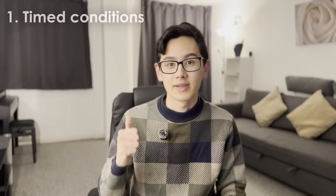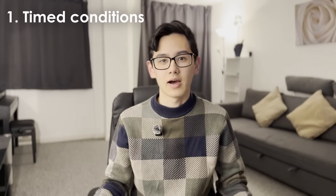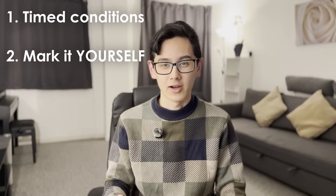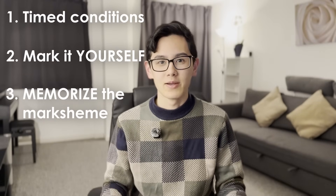Here's how: you need to do the past paper under timed conditions. You want to simulate the real exam so when you get into the exam hall you're not sitting there wondering how long you have left. Then you need to mark yourself using the official mark scheme — and don't just check it, you need to study it. You should memorize the mark scheme word for word.